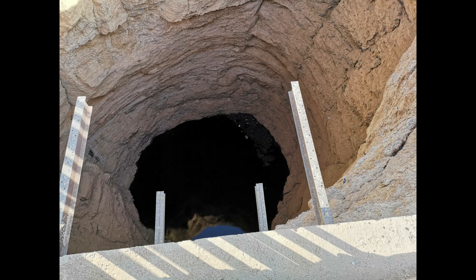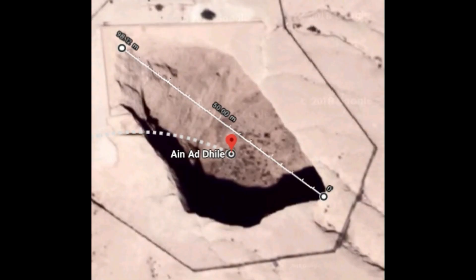There is a sinkhole which is believed to be formed by a falling meteor, and its outer diameter is almost 100 meters, and a natural well has been formed.